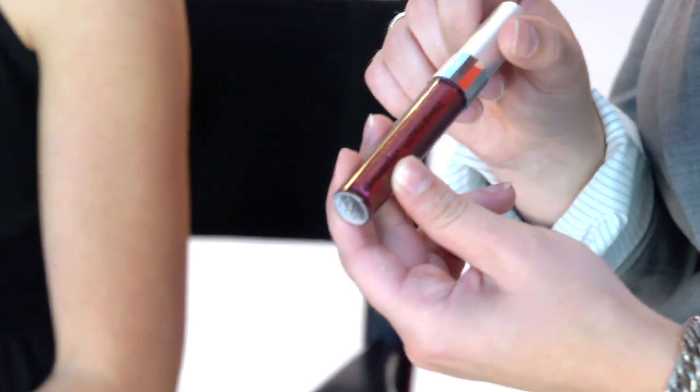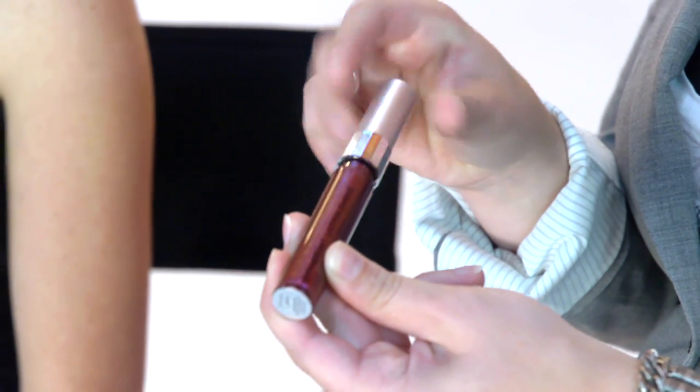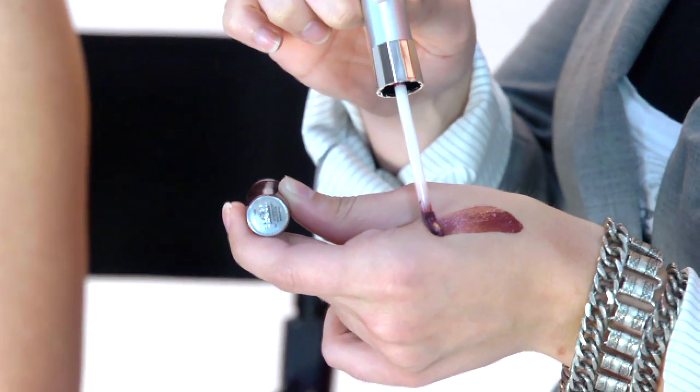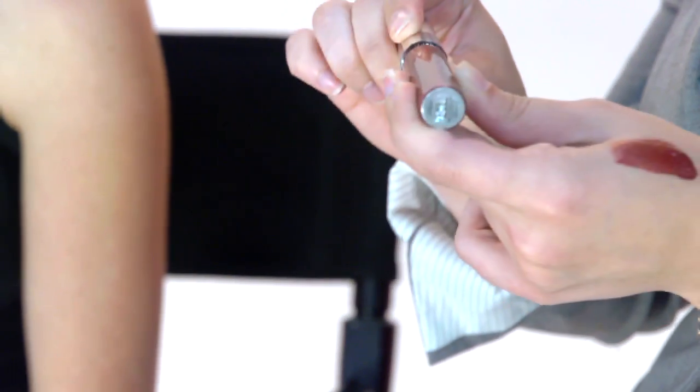The Ultrashine Gloss is a berry shade that's just totally gorgeous because it has such dimensional color. We created an all new component where it's got a new paddle that's really easy to paint on the color and keeps a really controlled application. Very comfortable — it's a stunning new component. I'm really excited about Ultrashine.